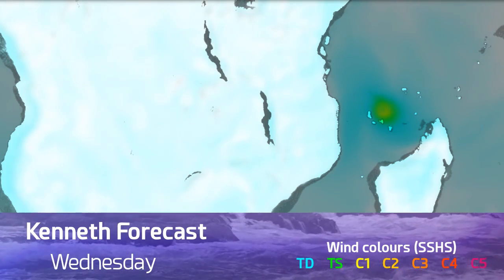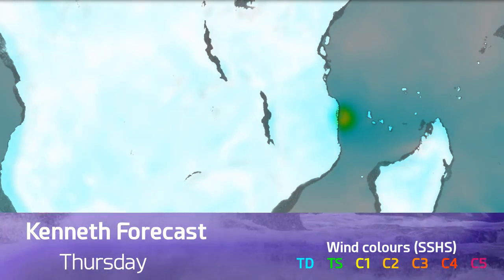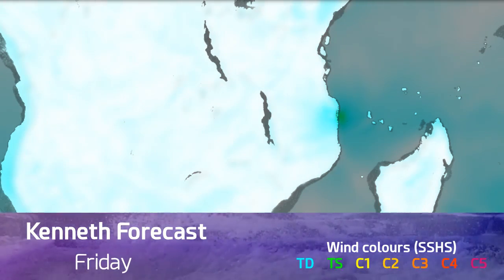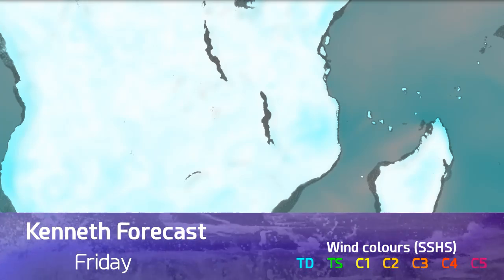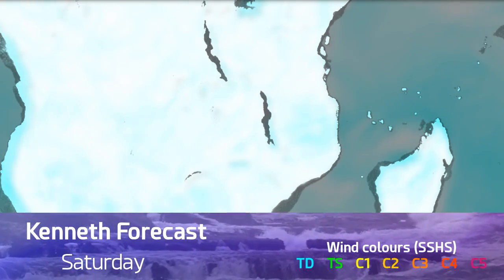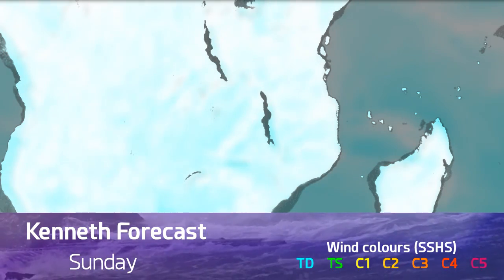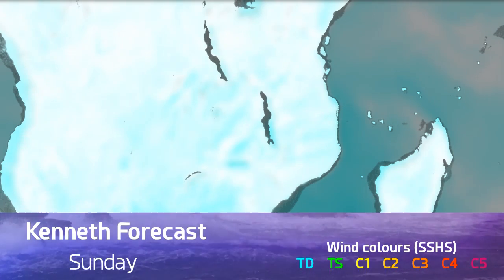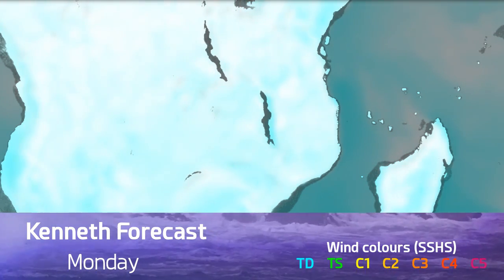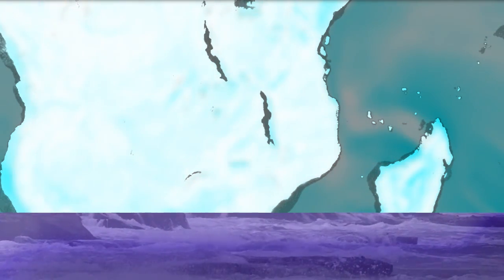Surface temperatures over the African continent are reaching 36 degrees further up the coast, but that won't affect the storm out at sea. Here's another look at the wind field — you can see hurricane force winds moving over the Comoros Islands, possibly a landfall, and then Thursday night into Friday morning we're looking at landfall on northern Mozambique, very close to the border with Tanzania, moving inland and possibly stalling as it does so.